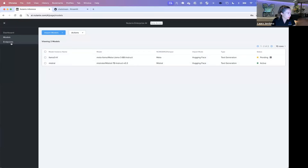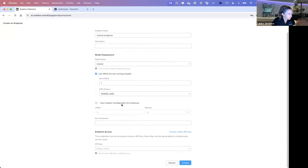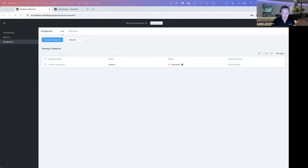Since I have the Mistral model already loaded, let me go ahead and create a new endpoint. I'm just going to call this Mistral endpoint, select my Mistral model, select the GPUs we have available — it's going to automatically populate our resources; I could configure this but I'll leave the defaults. Then I can create my API key to be used — it's only going to give me this once, so I'll copy that out. That key can only be used for the endpoints it's assigned to, to keep things secure. The Mistral endpoint is initializing, which will take a few minutes.